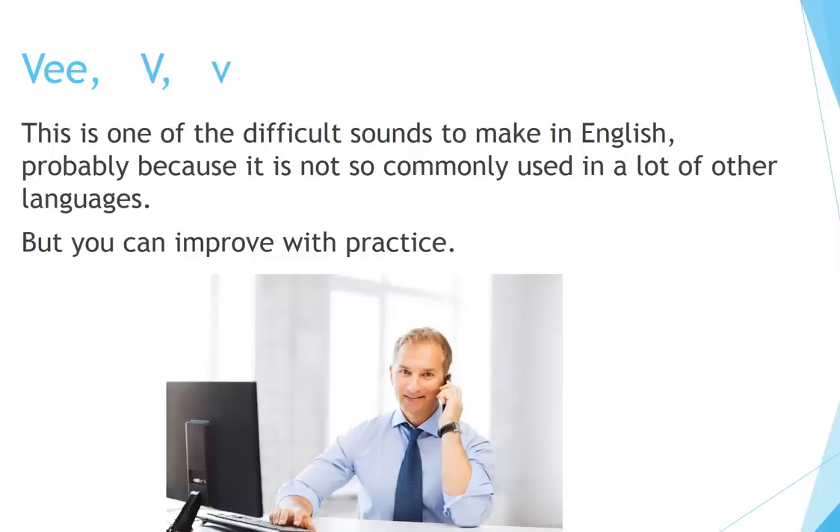V, V, V. This is one of the difficult sounds to make in English, probably because it's not so commonly used in a lot of other languages, but you can improve with practice.